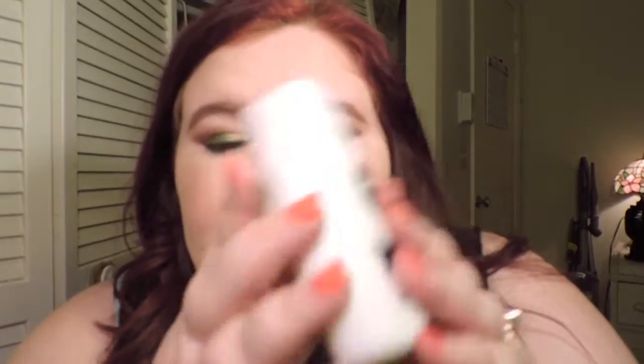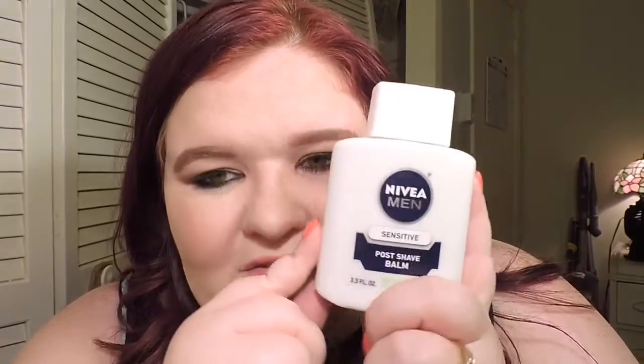For face primer, I like the Nivea Men Sensitive. NikkieTutorials recommended this product as a face primer and it works — I'm telling you. My foundation stays on all day. I love it — it's amazing. And it doesn't burn my face. Since it's for sensitive skin, that's why I like it.